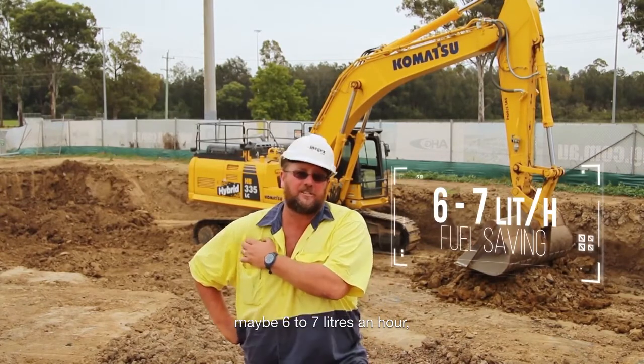With a new machine, we are probably around about 60 to 70 liters per hour, which is quite significant when the two machines are working side by side.